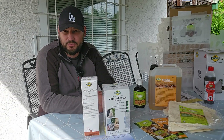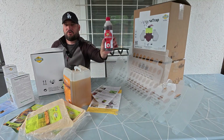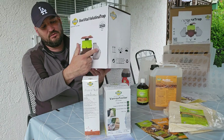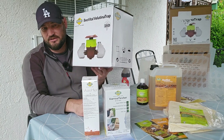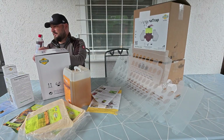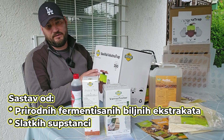The third product group is for control of Vespa Velutina — the Asian hornet. The first product is the Vespa Velutina Trap. The second product is the Attractant. With this product, bees don't have any contact — it only attracts the hornets. The Attractant is made from natural fermenting extracts and sweet substances, and it provides significantly more effective trapping than competing products.